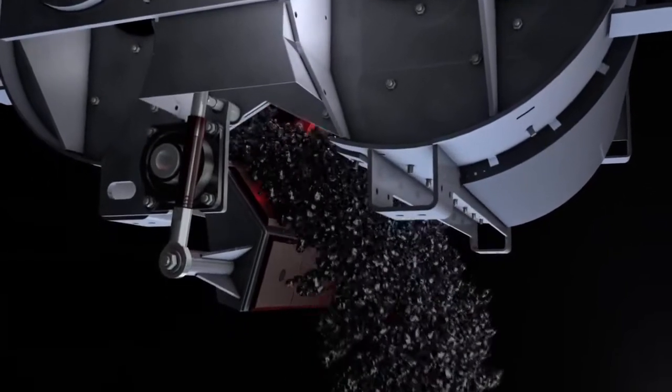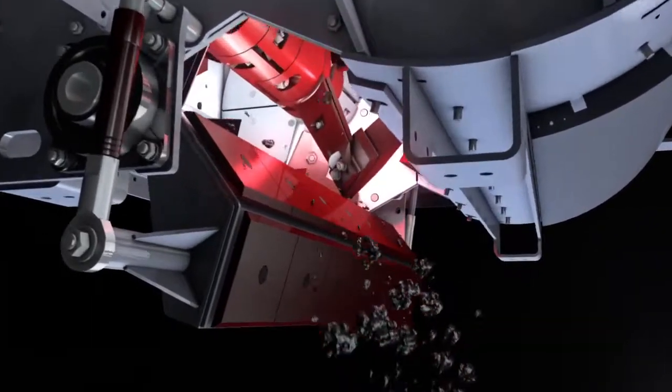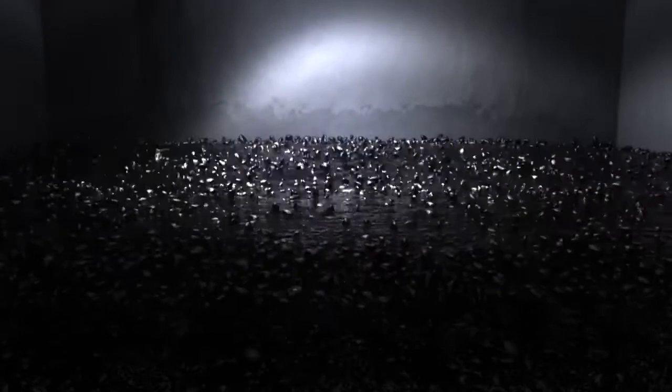The asphalt mixture is now ready to load. The mixer is emptied completely via the mixer door. Controlled descent leads us from the batcher into the storage silo, and from there into the truck.